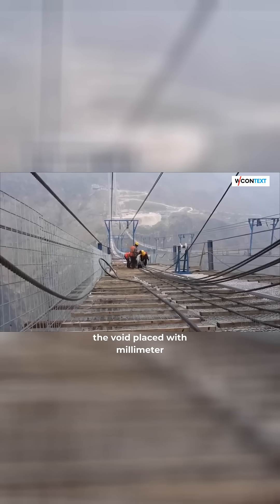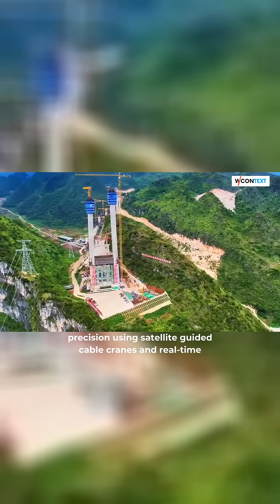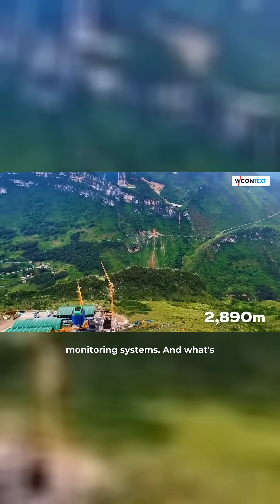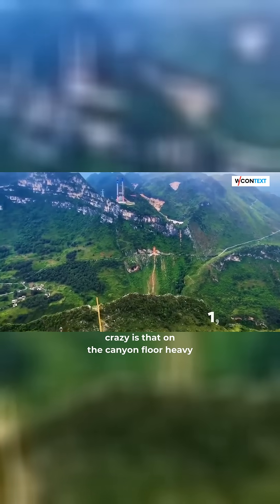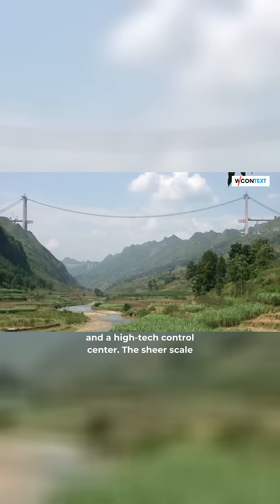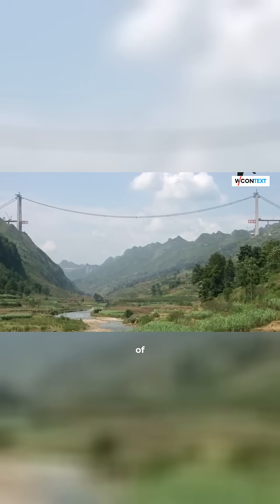The suspension cables stretch across the void, placed with millimeter precision using satellite-guided cable cranes and real-time monitoring systems. On the canyon floor, heavy machinery maneuvers massive steel components into place, guided by just two operators and a high-tech control center.